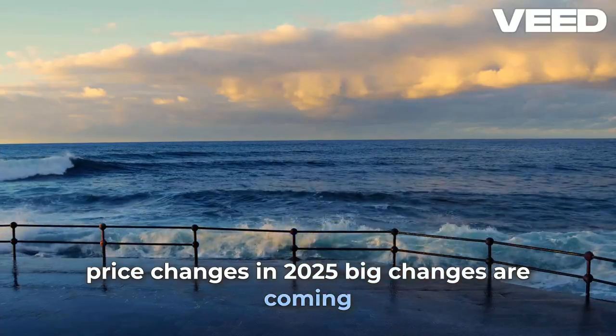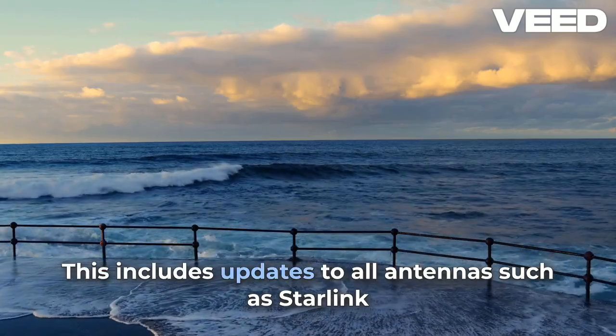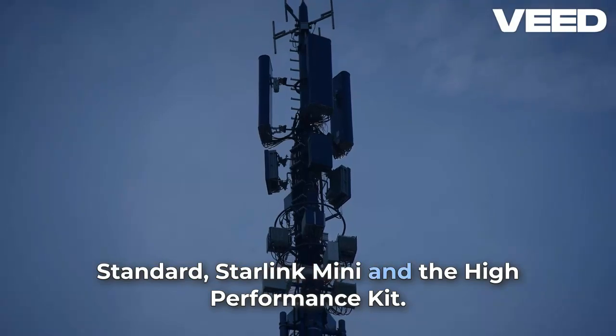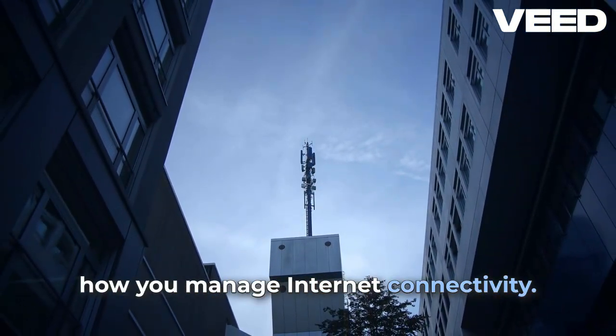Big changes are coming to Starlink mobile internet starting April 2nd, 2025. This includes updates to all antennas such as Starlink Standard, Starlink Mini, and the High Performance Kit. Whether you're onshore or offshore, these updates will impact how you manage internet connectivity.